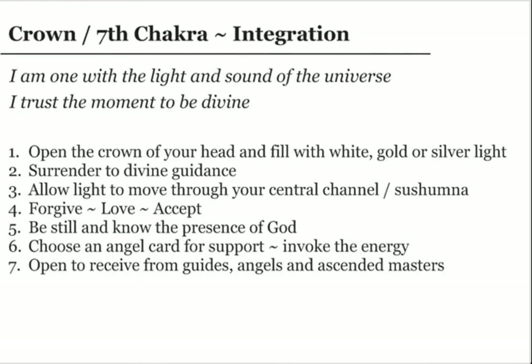Visit my website to order: healingresourcehawaii.com.